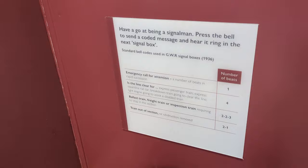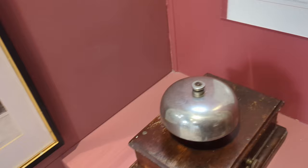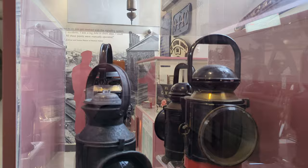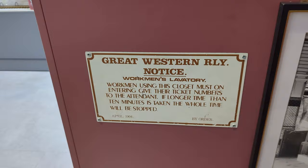Have a go — ring your signal, press the bell, send a coded message here, ring in the next signal box. That's a coded message. Are we going to hear it ringing again? Oh — important stuff.